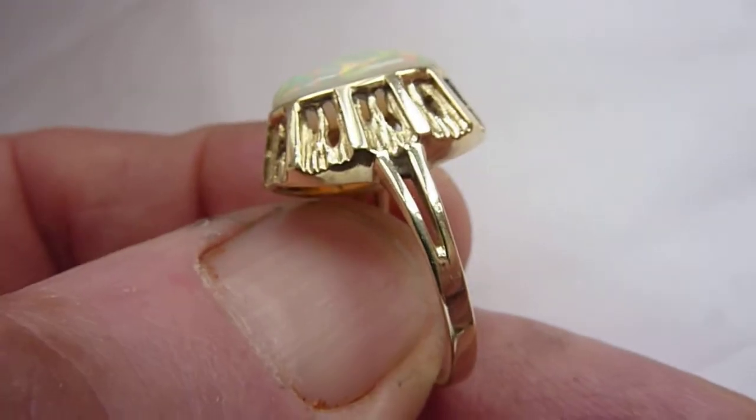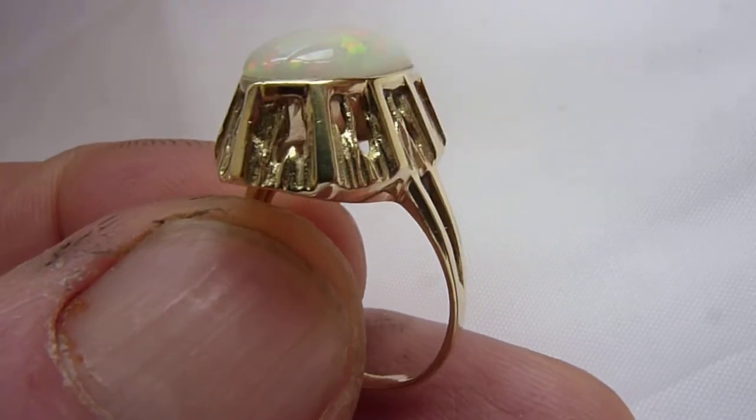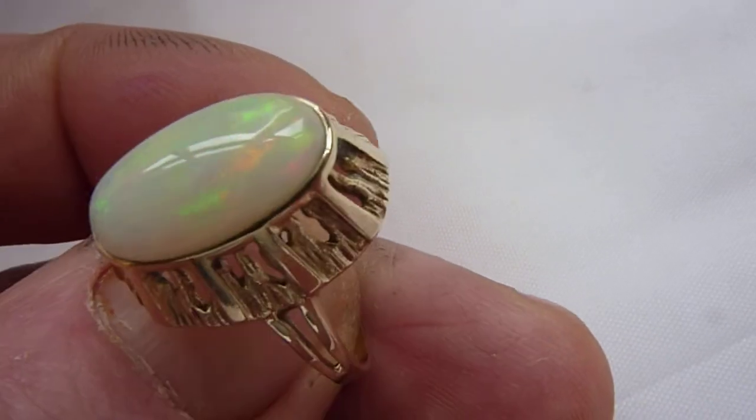I've set it in a retro German solid 14 carat gold ring setting, probably from around the 1960s, and it's an in-between size between N and O.